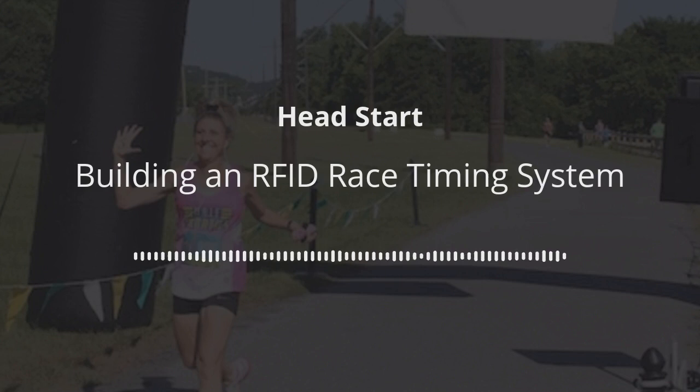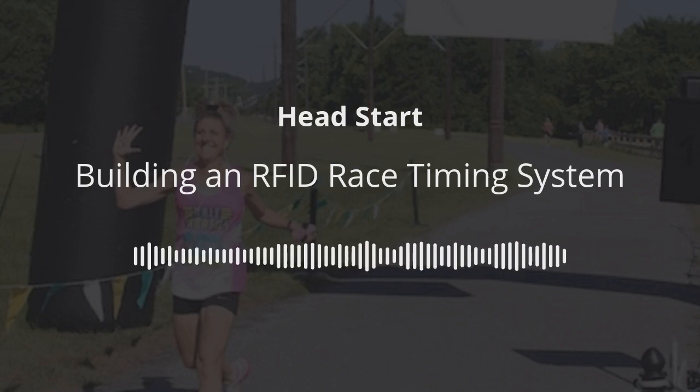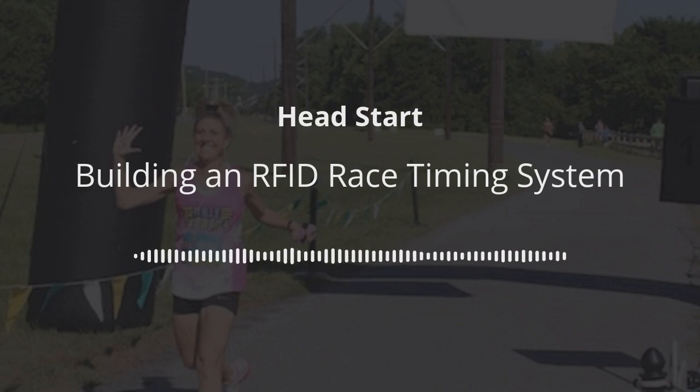Yeah, that was a good setup because originally my plan was just to build race timing software for my own personal use. I probably have a similar story to a lot of people looking to build their own system. My first race I ever directed, I was stuck with this decision — it was for an FCA, Fellowship of Christian Athletes, organization at Arkansas State University. We could get a lot of community support, but we were a brand new organization with no money, stuck deciding what if 500 people show up and we need to hire a chip timer, or what if only 50 show up and we're in the hole?